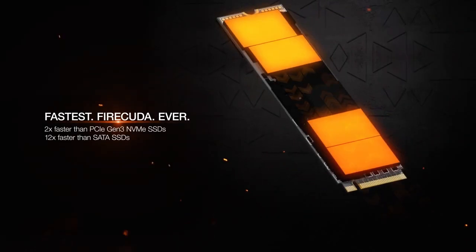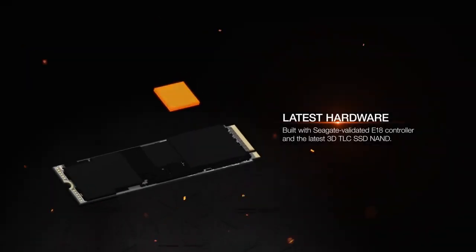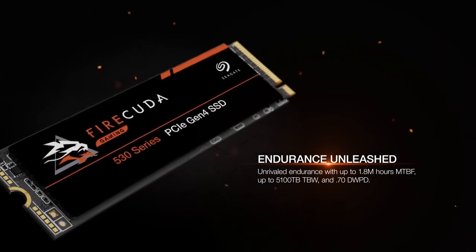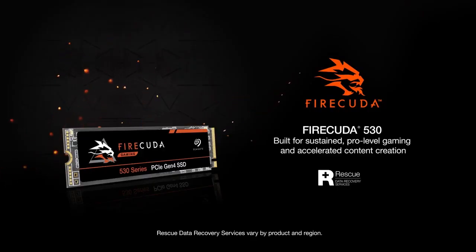The SSD delivers excellent random read and write performance, which is crucial for tasks such as gaming, multitasking, and content creation. It is compliant with the NVMe 1.4 protocol, ensuring compatibility with the latest NVMe-enabled systems and providing optimizations for performance and reliability.